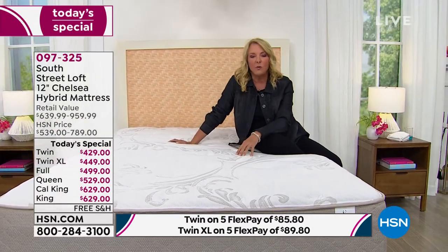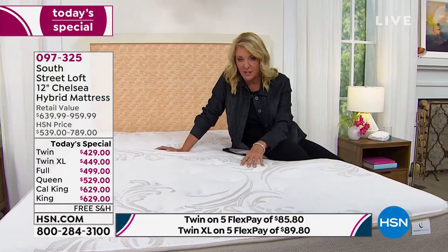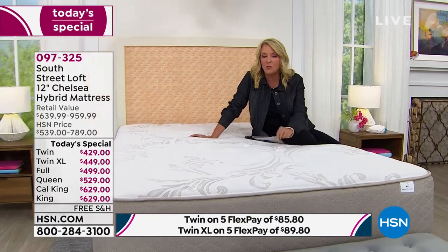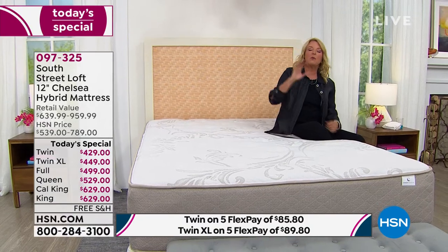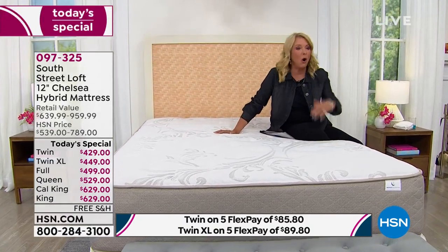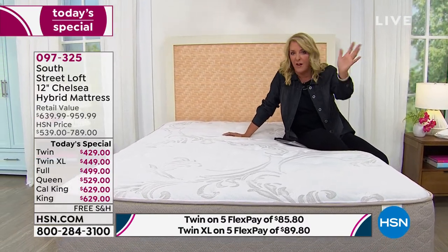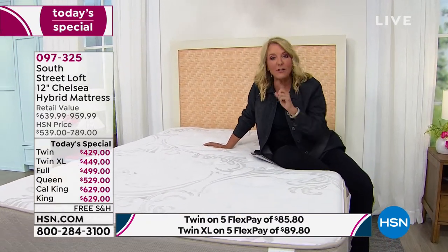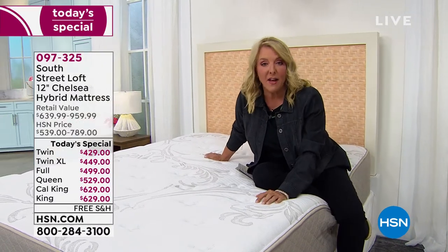Well, I think we've got it for you. If you need a new mattress, please stick with me for the next couple of minutes to learn about what we've done with our South Street Loft. We have taken a favorite — in fact, every mattress we've done in this line has become a customer pick. And what was absolutely one of your favorites, we've now actually made better. Everything comes to you in a box, fits through your door, the setup is a breeze, and this is our best value today.